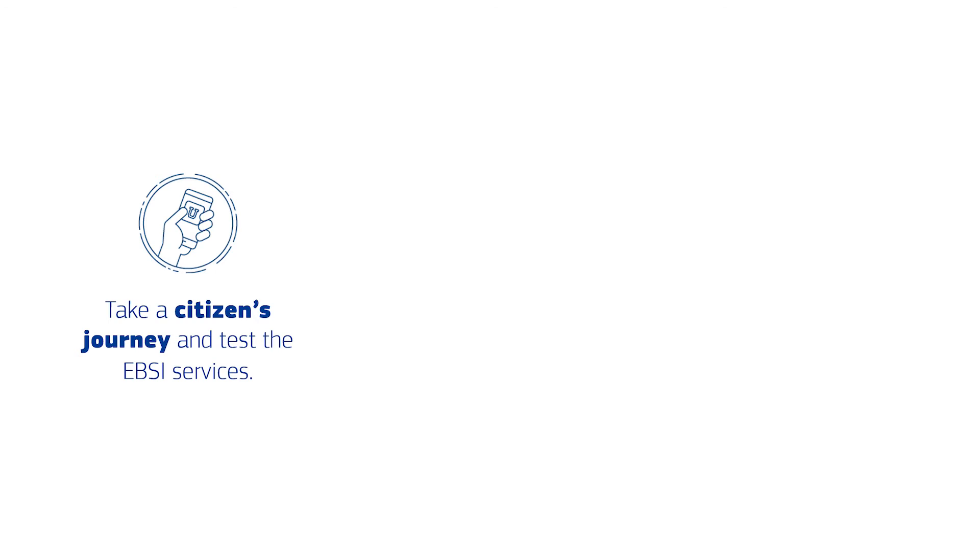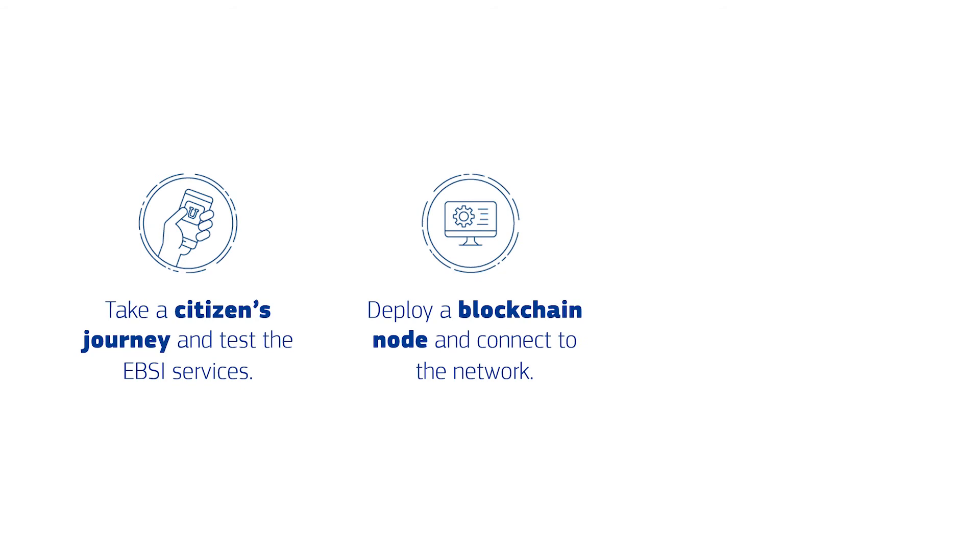The second way you can get started is by deploying a blockchain node and connecting to the network. This will allow you to check if your infrastructure can support an EBSI node and help you identify any potential challenges. In this way you can share your concerns with us and help us shape the future of EBSI.